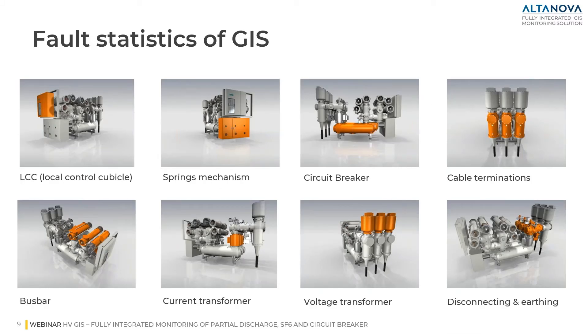Here is a graphic representation of the major components in a gas insulated switchgear, starting from the LCC — the local control cubicle — where we have the controlling part of the GIS and the natural link to the substation. We have the spring mechanism, the circuit breaker, cable termination, bus bar, current and voltage transformers, and disconnecting and earthing switches.